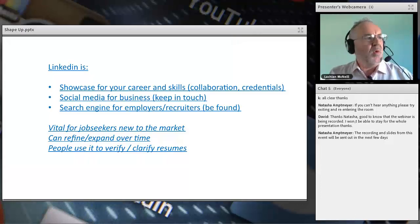Why does this matter for graduates? As a recruiter, LinkedIn is absolutely vital for graduates and job seekers new to the market. The reason is simple: you're not on our databases, you're not in our existing networks. The only way we're going to find you is if you apply for a job, or we search for you. We have many databases with hundreds of thousands of contacts, but you're highly unlikely to be on them if you're just graduating. People also use LinkedIn to verify and clarify resumes.